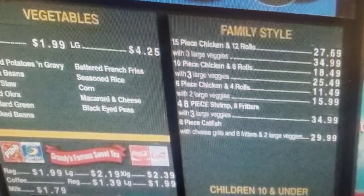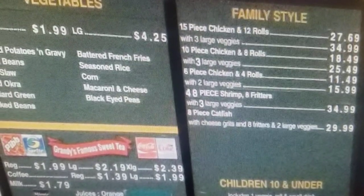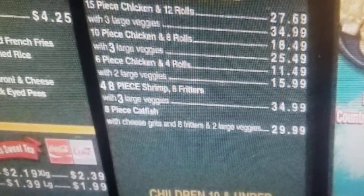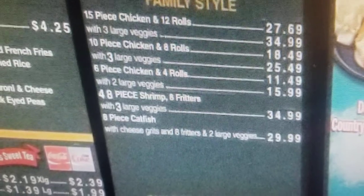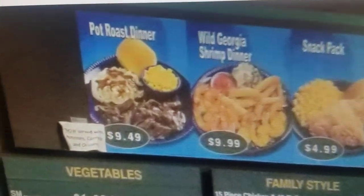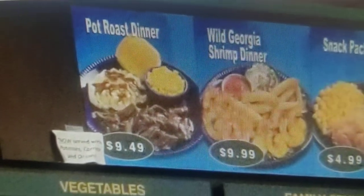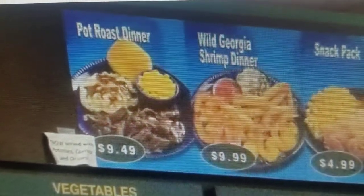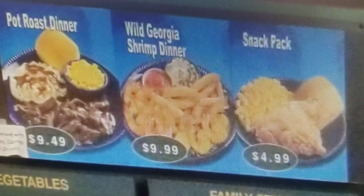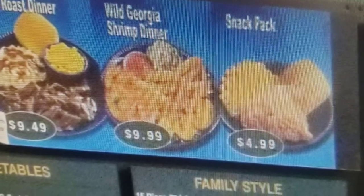48 pieces of shrimp, 8 fritters, 3 large veggies for $34.99. 8 catfish, cheese grits, fritters, and 2 veggies for $30. The pot roast isn't too bad — they normally have it every day, I eat it about once every two or three months. The shrimp dinner is pretty good if they know how to fry it, but sometimes they fry it so hard it's crunchy and you can't hardly taste the shrimp.